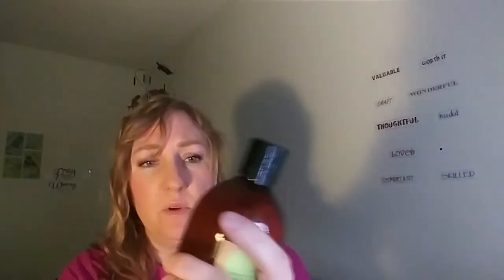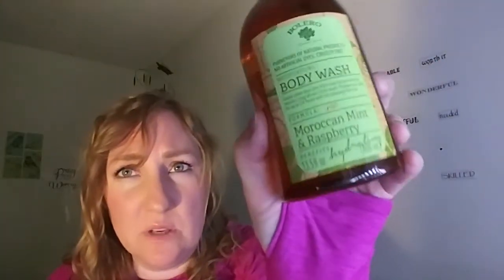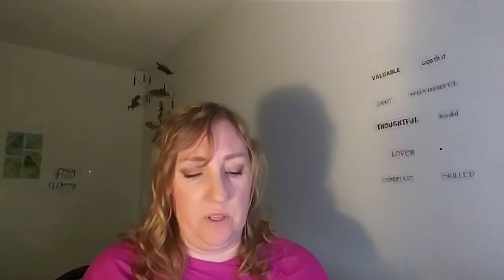The only body wash I got was the Moroccan Mint and Raspberry. I think it smells very, very good. It reminds me of something from Bath and Body Works when I was in early college or late teen years. I can't remember what scent it was.